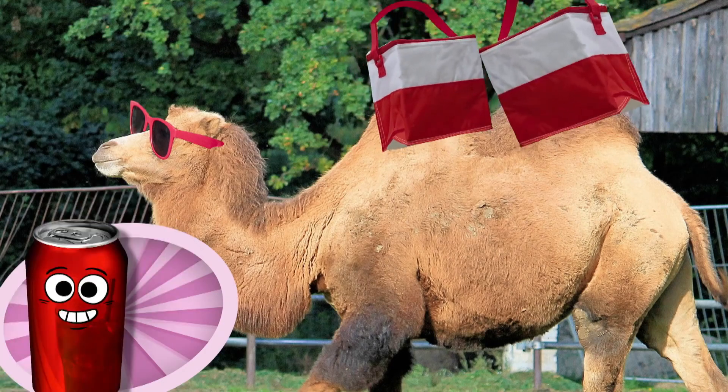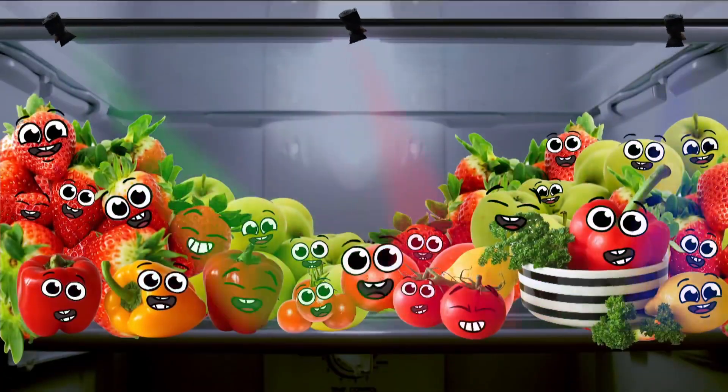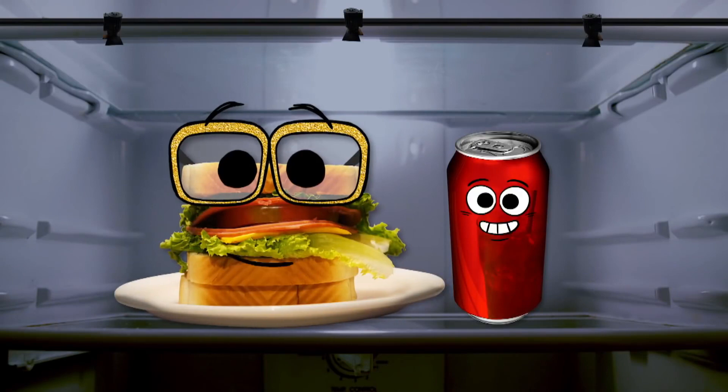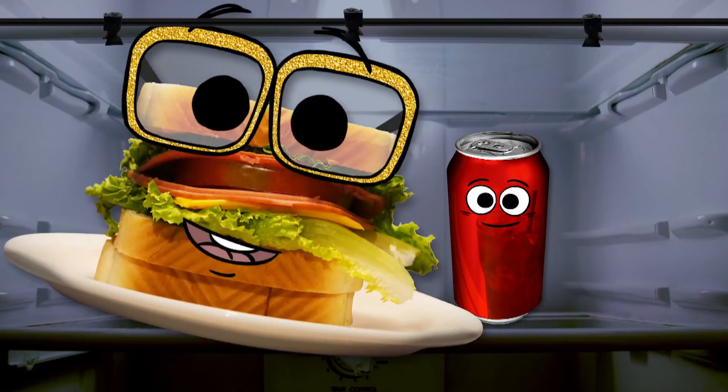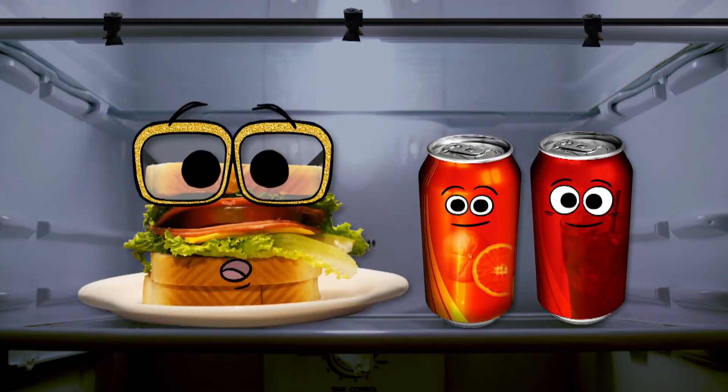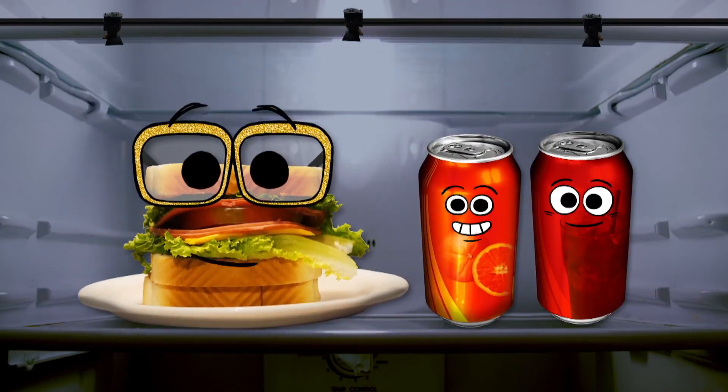And that's why camels have humps. So you're saying camels store fat in their humps so they can use it as food — I like the sound of that snack pack. But is it true? Orange Soda, what do you think is inside a camel's hump?